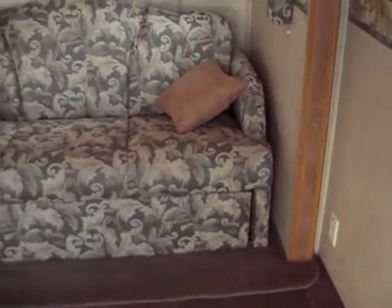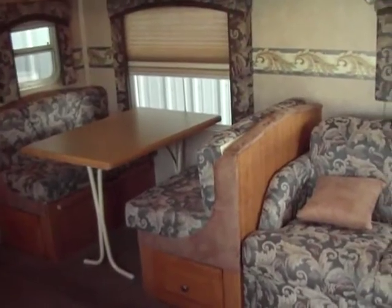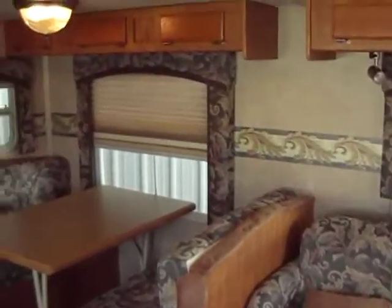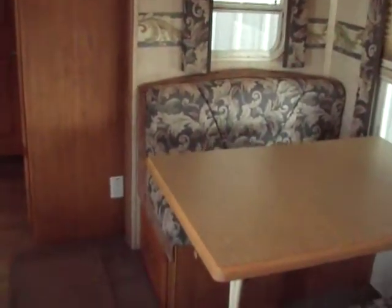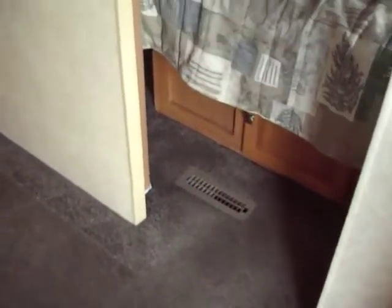The sofa also goes out into a bed and the table folds down into a bed, so those are additional sleeping options to the bunkhouse. I left one blind down a little bit to show you what the day and night shades are like. Any discoloration you see on the carpet is just the way the camera is picking it up — there are no stains and no wear on the carpet.